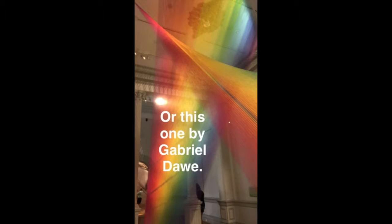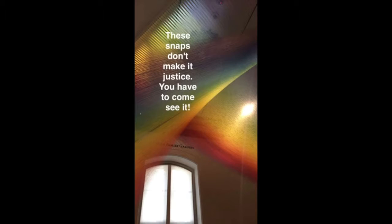These are index cards, or this one by Gabriel Da. These snaps don't give it justice — you have to come see it.